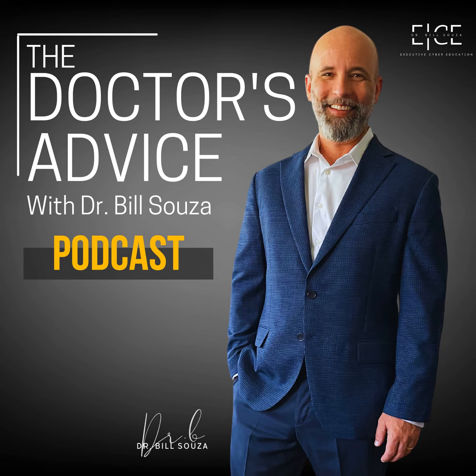Welcome back to the Doctor's Device podcast, where we unravel the complexities of cybersecurity leadership and risk management. I'm your host, Dr. B, and today we are putting network security under the microscope.